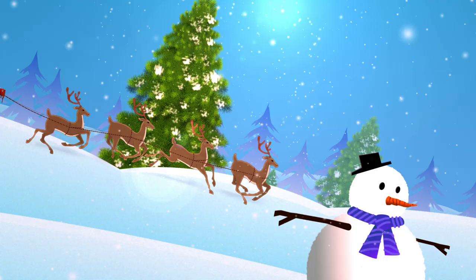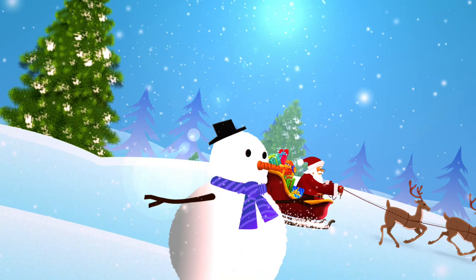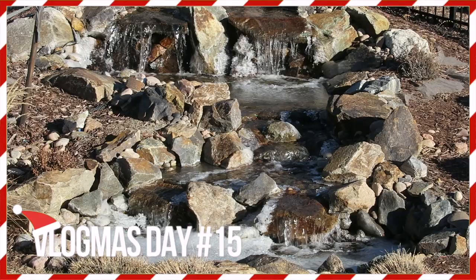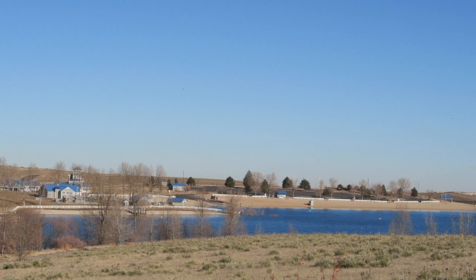Good morning guys and welcome to Vlogmas Day 15. We had some unexpected snow last night and so our fountain refroze over, but it's actually looking pretty sunny today. I don't know what kind of weather we're going to have. It's chilly outside, but still nice.